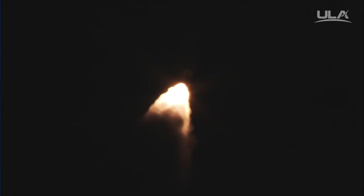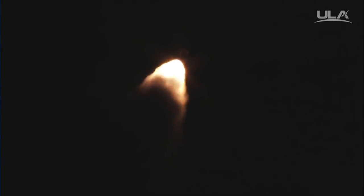Max Q. We're coming up on SRB Burnout shortly; performance continues to look good. RD-180 chamber pressures continue to be steady, and we have an indication of SRB Burnout.